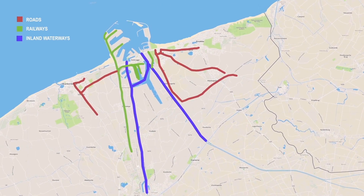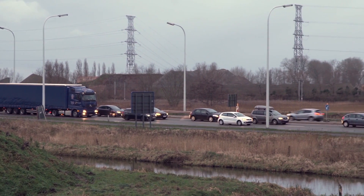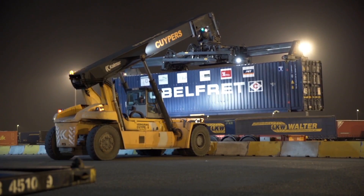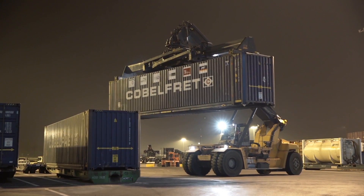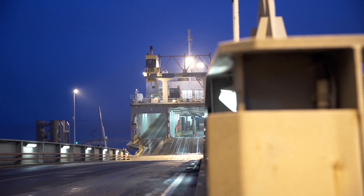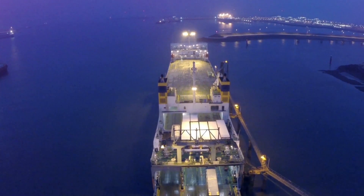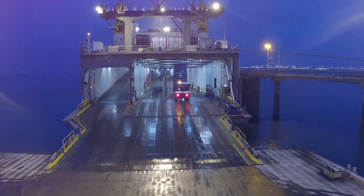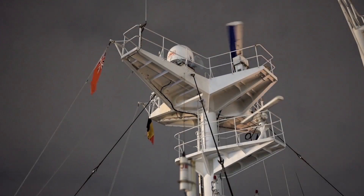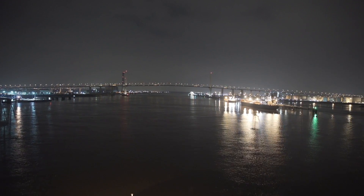The port has an extensive multimodal connection with its hinterland. A new road connection, the A11, is currently being built to relieve truck congestion, with construction crossing a Natura 2000 zone. Container 2 is being loaded onto Ferry Valentine toward Purfleet in the UK. The company CLDN operates 32 sailings per week from the port of Zeebrugge toward five destinations in Europe. The roll-on/roll-off technique allows optimal and fast discharging and loading of ferries.